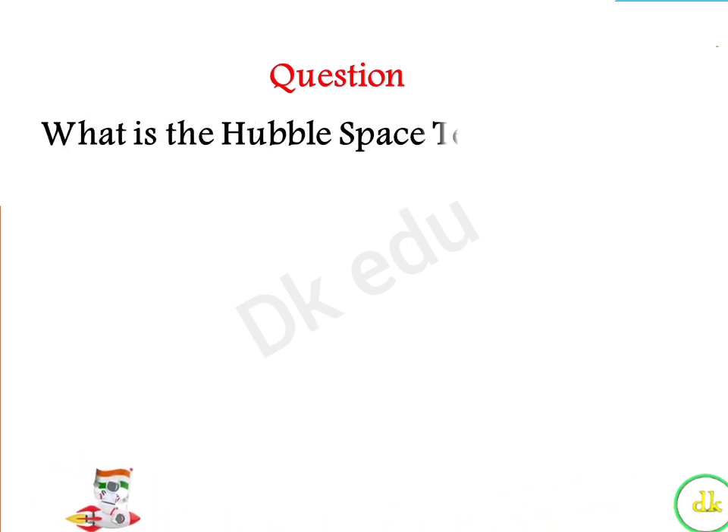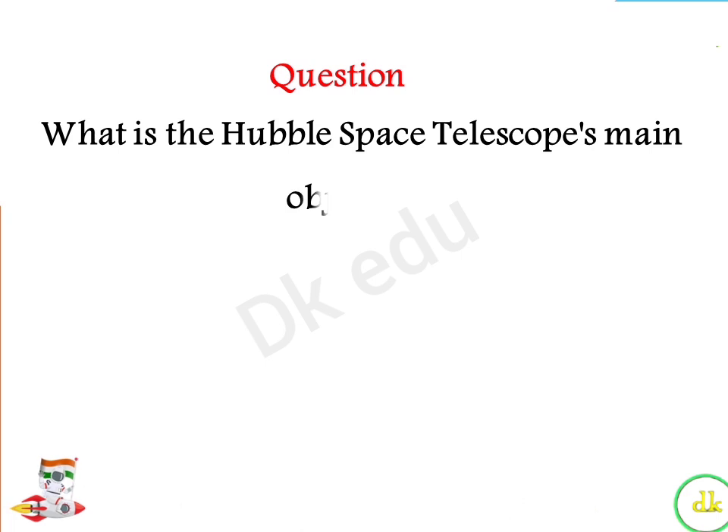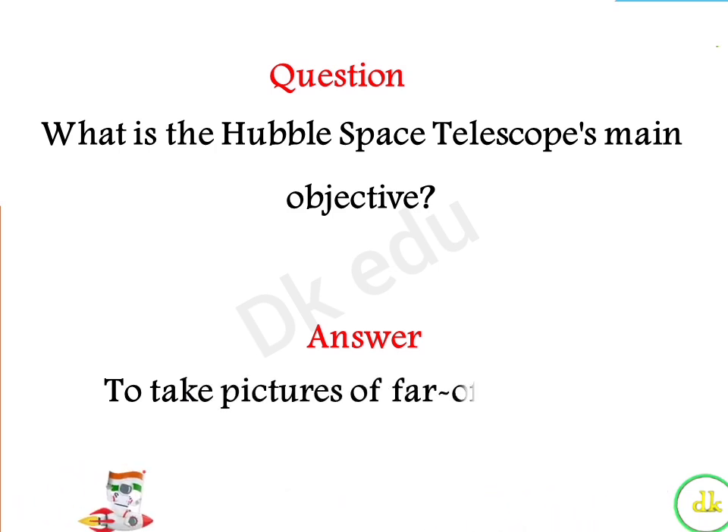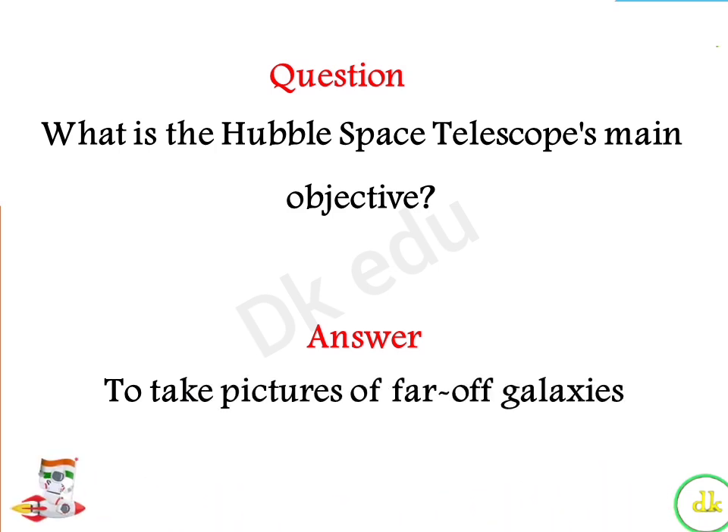What is the Hubble Space Telescope's main objective? Answer: To take pictures of far-off galaxies.